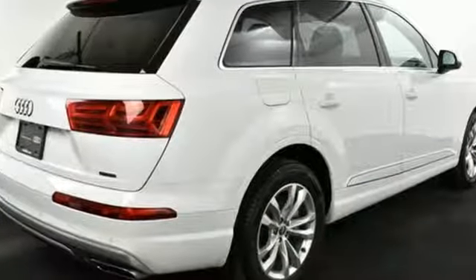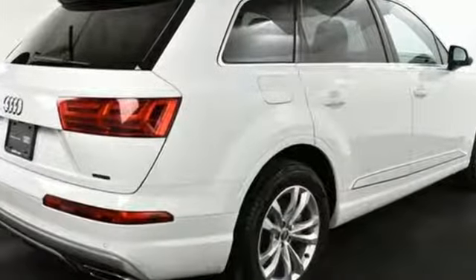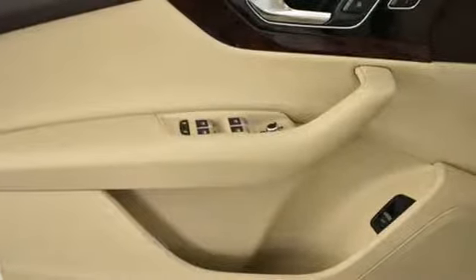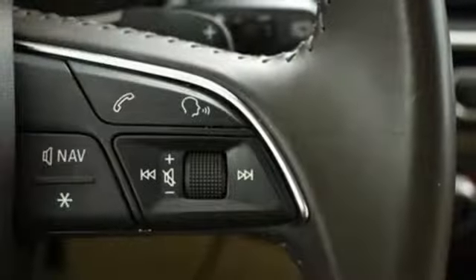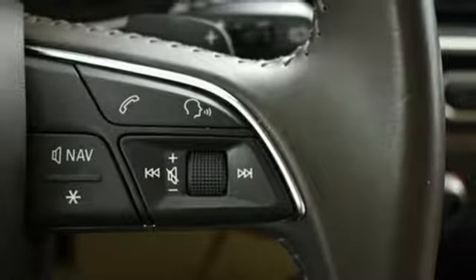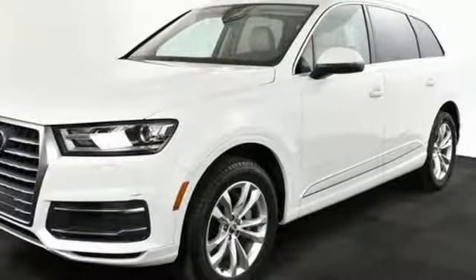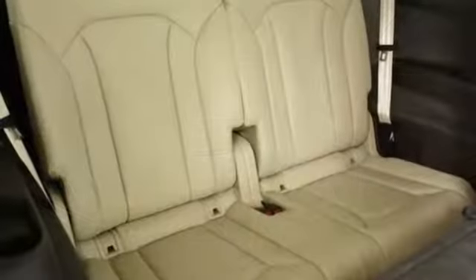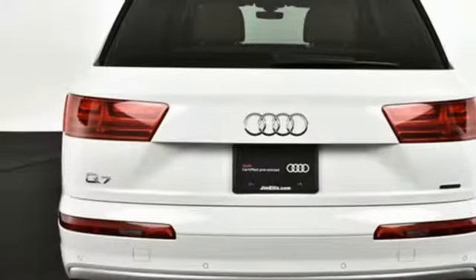Bluetooth wireless audio streaming, push button start, front heated leather bucket seats, auto-dimming rear view mirror, dual-zone climate control, intercooled turbo inline four-cylinder engine, first and second row express open and closed sliding and tilting sunroof, gas pressurized shocks, and power heated mirrors.